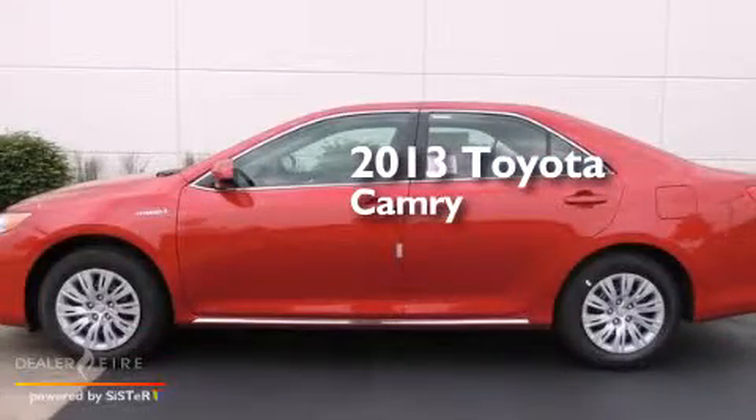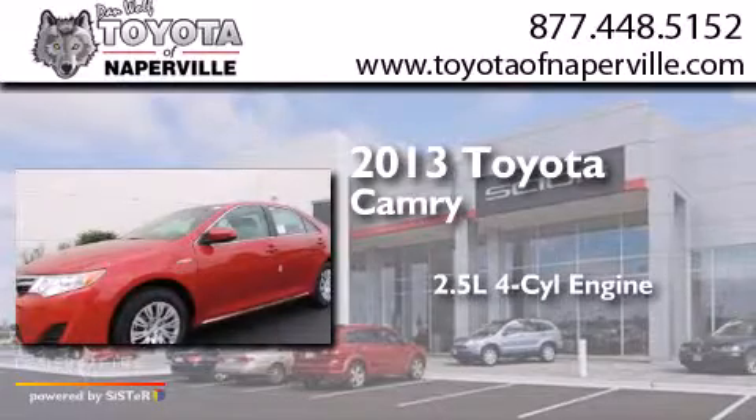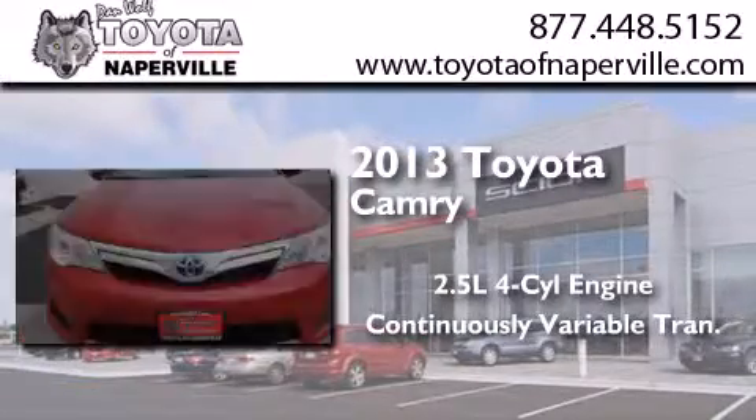This is a brand new 2013 Toyota Camry. It features a 2.5 liter 4-cylinder engine and a continuous variable transmission.